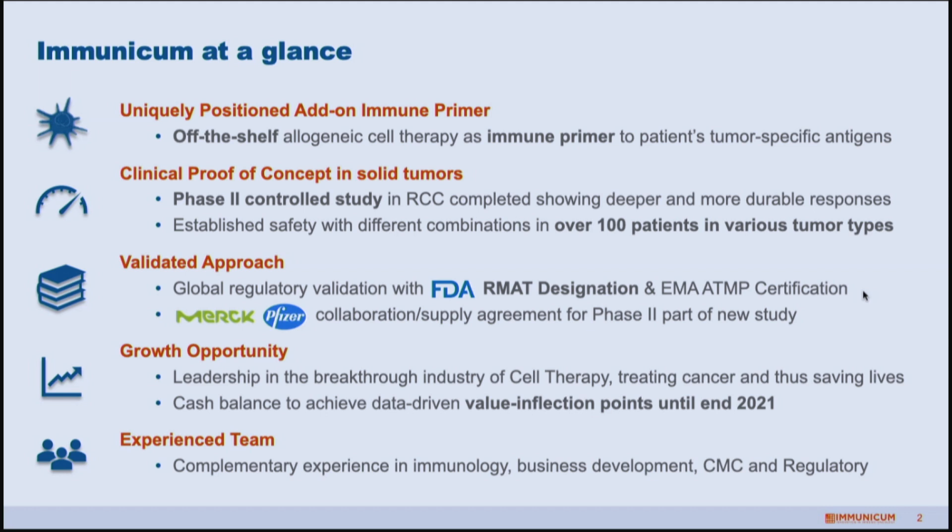In 2018 we closed a collaboration with Pfizer and Merck-Serono for the supply of their checkpoint inhibitors for a study we're currently conducting, which shows that the industry is interested in this approach. The cell therapy space is really a booming space with all types of next-generation approaches being developed, and we truly believe we are in a good position with quite an advanced asset.